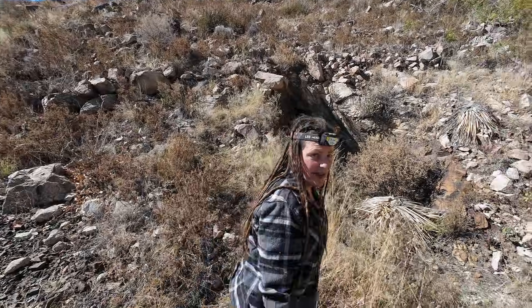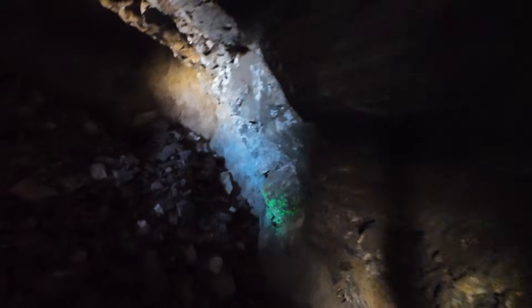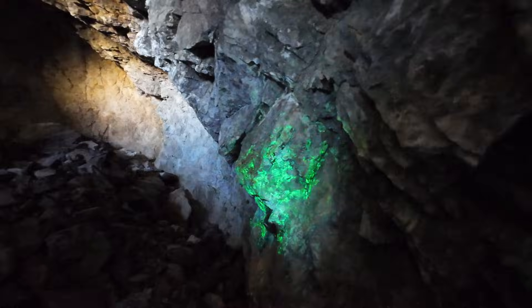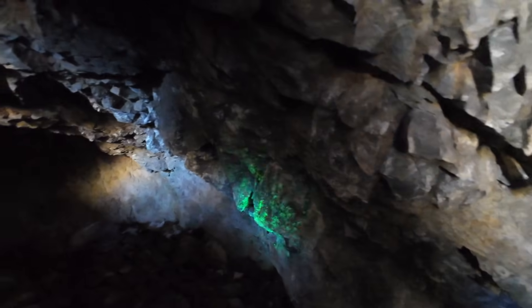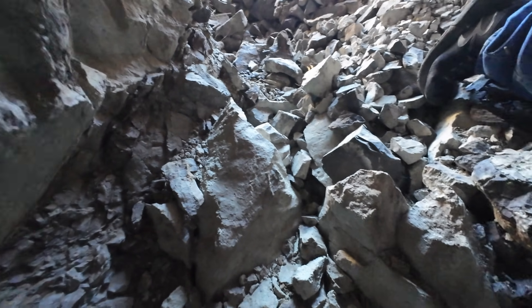Going into shaft number three now. Here kitty kitty. Is that not cool? That's kryptonite green — if it's glowing like this in the light, what is it going to look like when it's dark? We've got one more to look at.